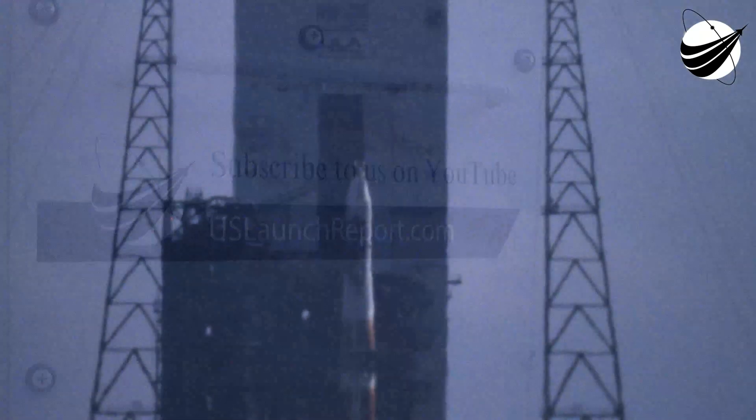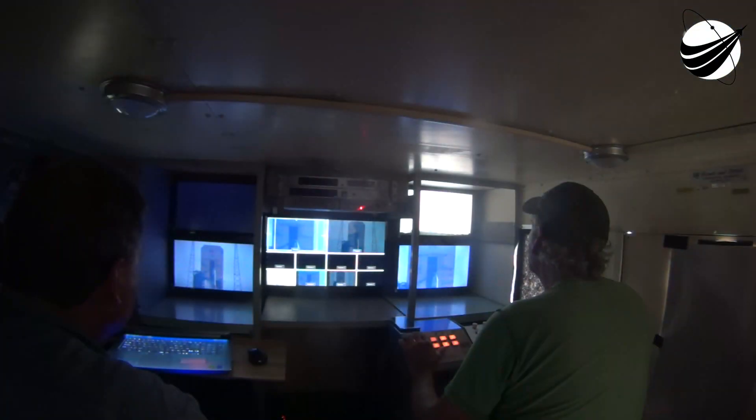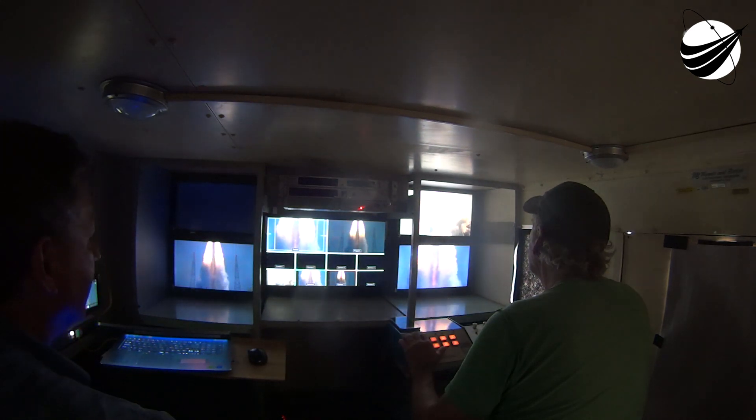Flight control, go. Comm, go. CCQ, go. Operation support, go. Pneumatics, go. Umbilical, go. Hasgas, go.